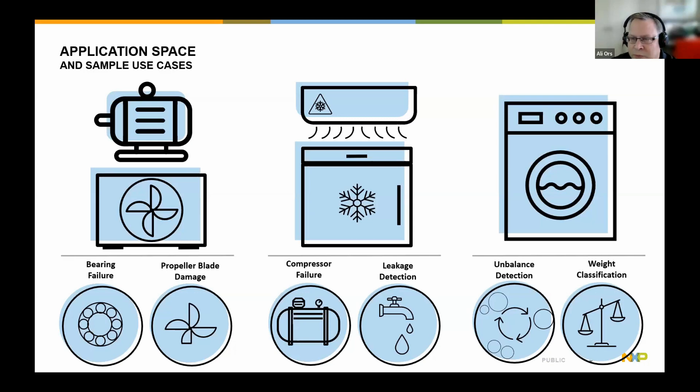Closer to home, we're looking at smart appliances — adding functionality to things like dishwashers, washers, and dryers. Two of the use cases we've worked on for customers involve detecting an unbalance in the drum, in how clothes are distributed in the washer, or classifying the weight to create some level of efficiency. And we're doing this without adding additional sensors — no extra weight sensor, no vibration detector — just leveraging the available microprocessor and the signals already being used.